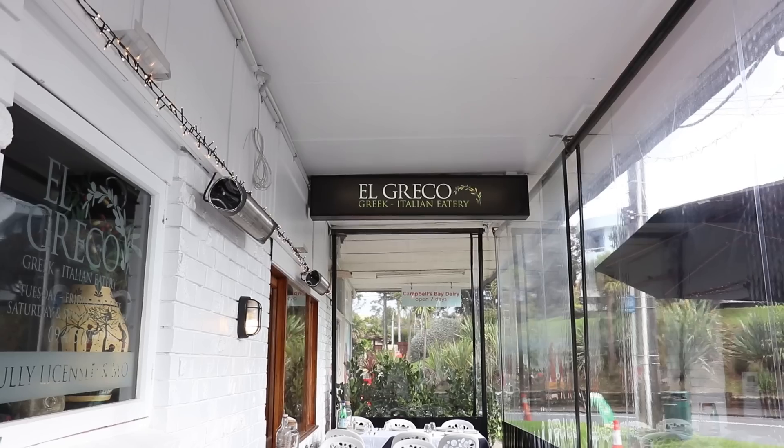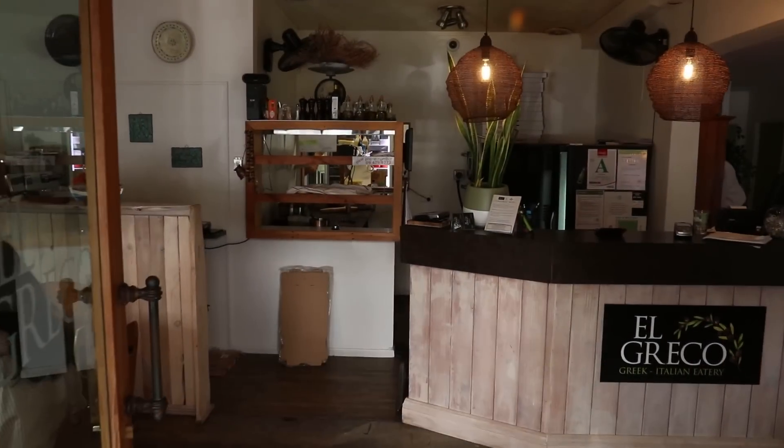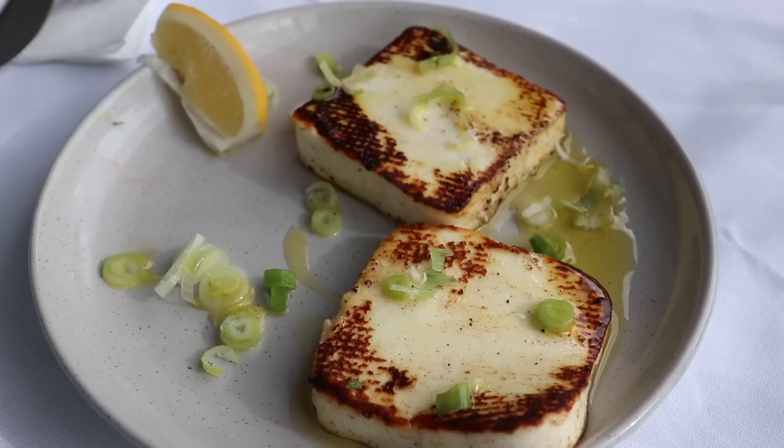I'm starving, let's go! So right now we are at our first stop of the day and we're on the North Shore in Auckland. I asked my friend Georgia, who's Greek, where would you go with your family to get a delicious authentic Greek meal. She said one place only — Al Greco. We're here right now, let's go get some food.